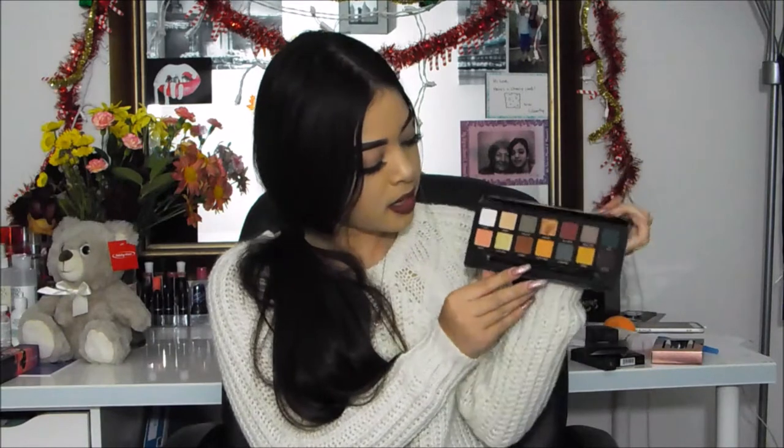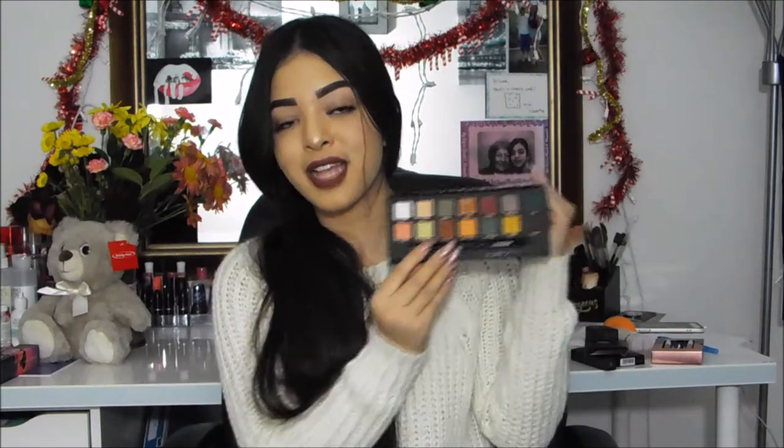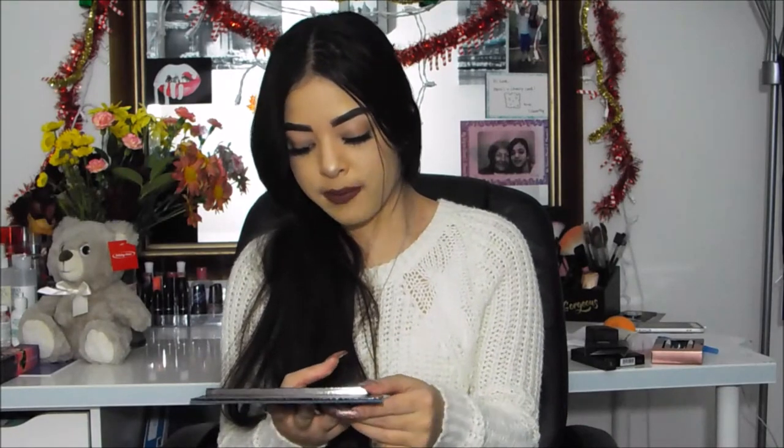The browns on this palette are so beautiful — just perfect fall colors. There's browns, oranges, yellows — I feel like this is just the perfect fall eyeshadow palette. I absolutely love it. I actually came up with a look using it the other day, similar to the look I did for the Modern Renaissance palette, so you guys will definitely be seeing that soon. All the colors are so pigmented and I absolutely love them.